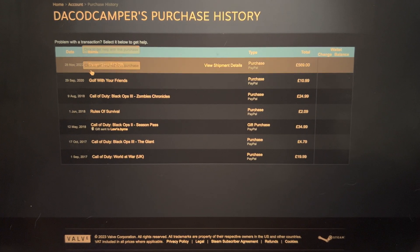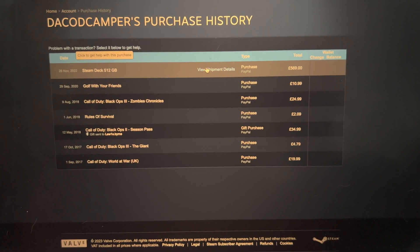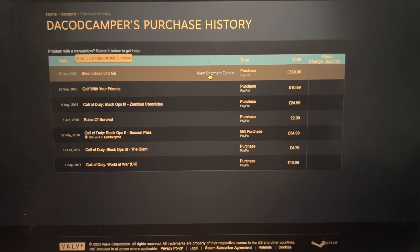You're going to see Steam Deck, then the storage, and next to that you're going to see 'View Shipment Details.' Click on this one — and I'm going to move the phone out of the way so it doesn't show my address.